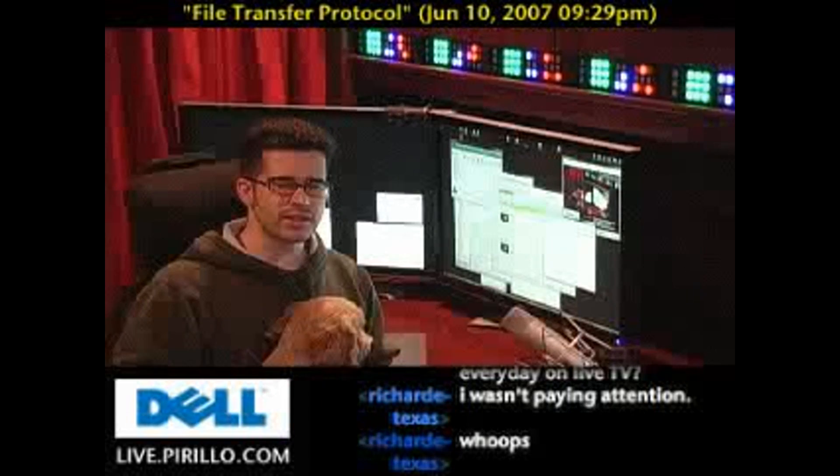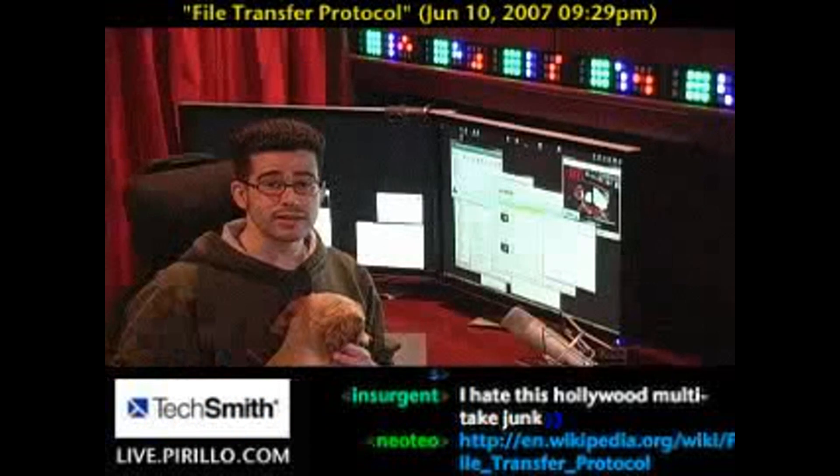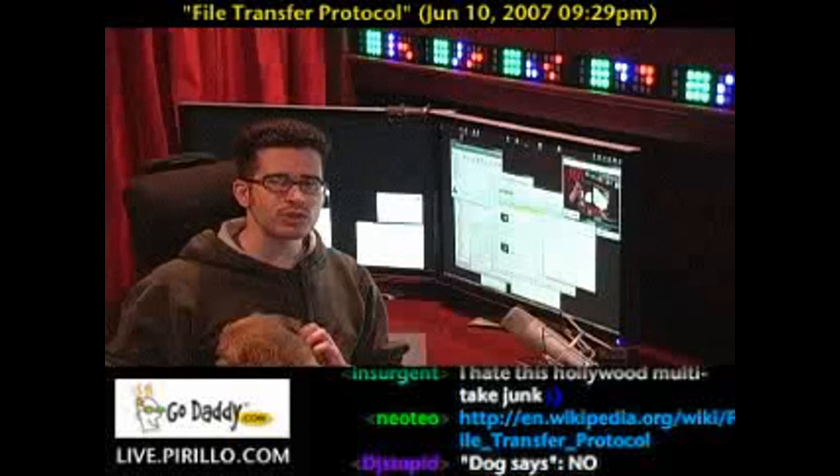Linker J. Patrick in the chat room the other day asked if I had done a video on FTP, and my answer to that was no, so I thought why not? FTP, if you can't tell from the topic up there, stands for File Transfer Protocol.